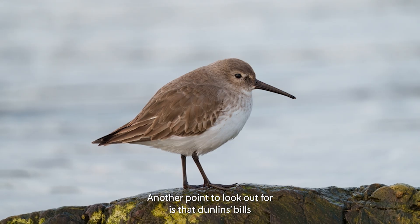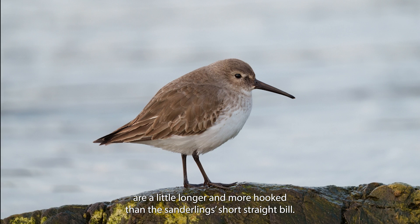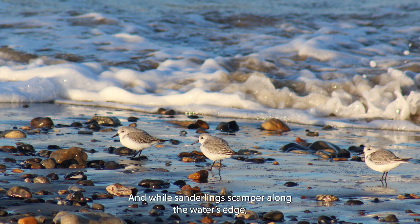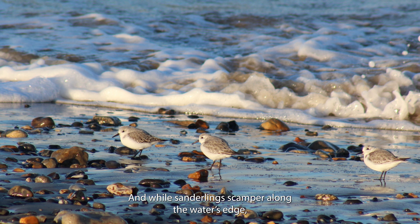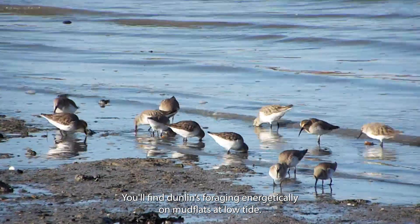Another point to look out for is that dunlin's bills are a little longer and more hooked than the sanderling's short straight bill. And while sanderlings scamper along the water's edge, you'll find dunlins foraging energetically on mudflats at low tide.